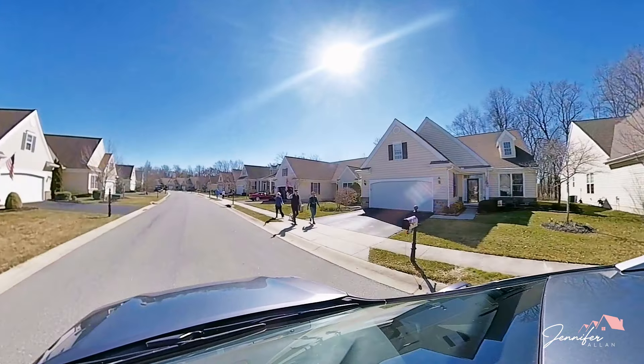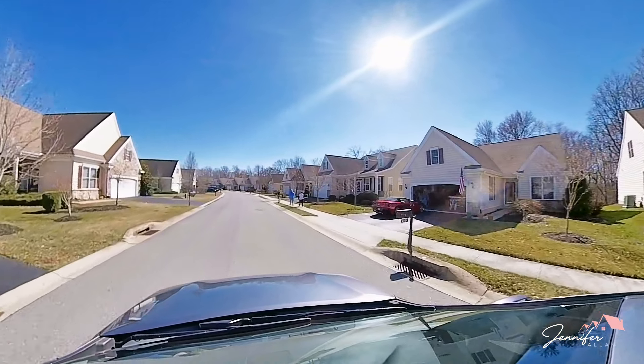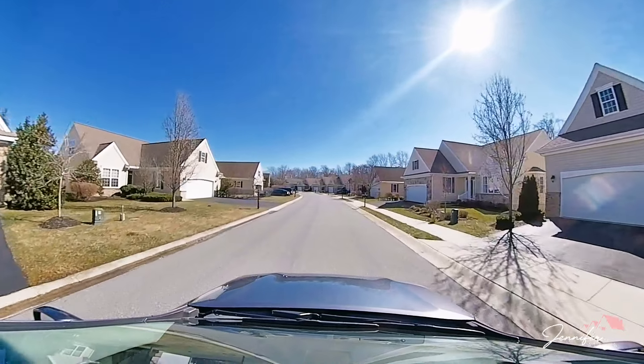Everyone waves in this community. It's a beautiful day today, so there's going to be probably a good amount of people outside.